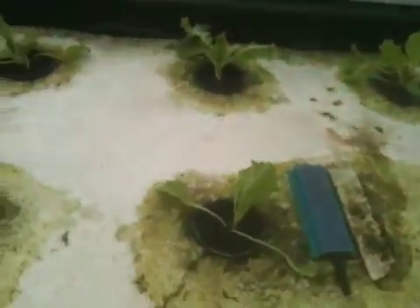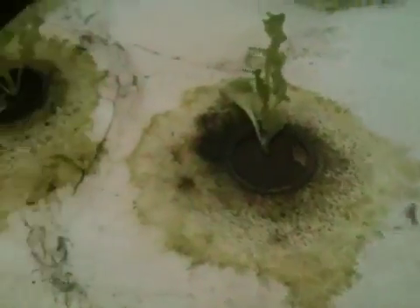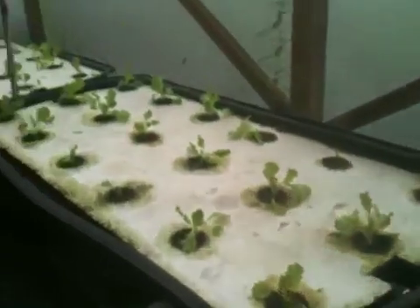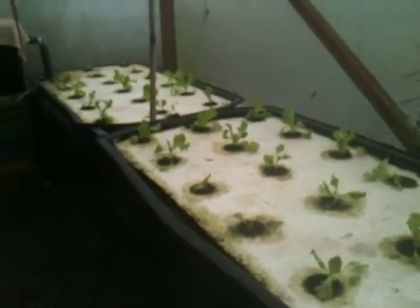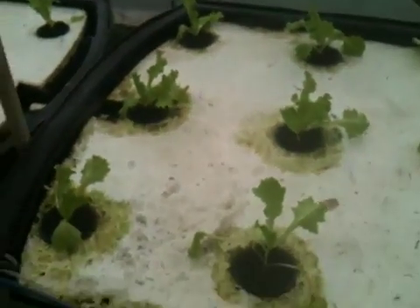Unfortunately, the new lettuce, seven days later today, looks like it's going to be a dud. These all look kind of stressed. Looks like some of them have already bolted — they shouldn't be all long and spindly like that. They don't look very promising. I haven't taken them out because I didn't bring any replacement starters with me, so I'm going to leave them in here for now because I have nothing else to put in here right now.